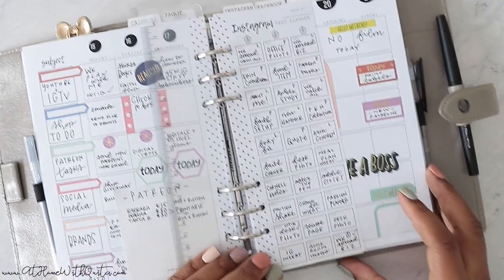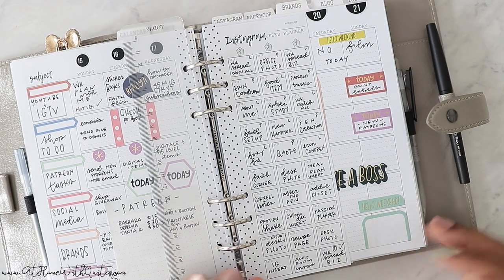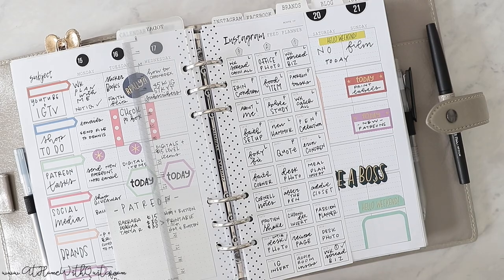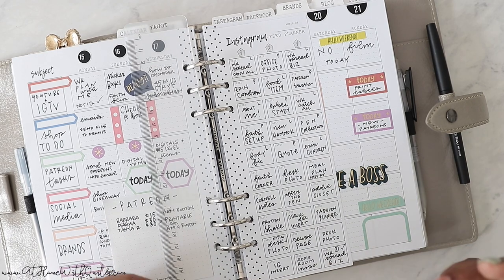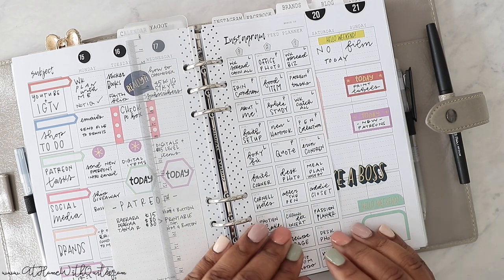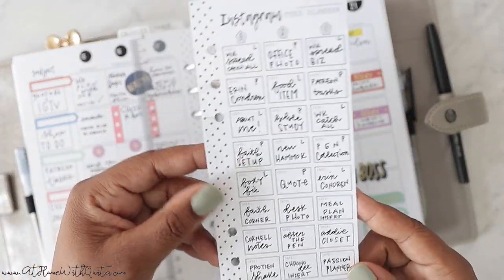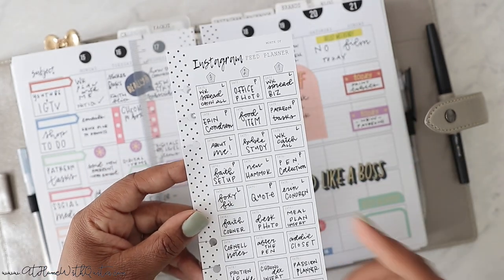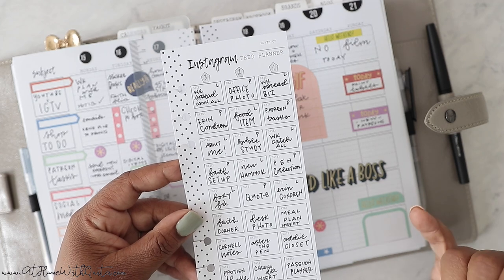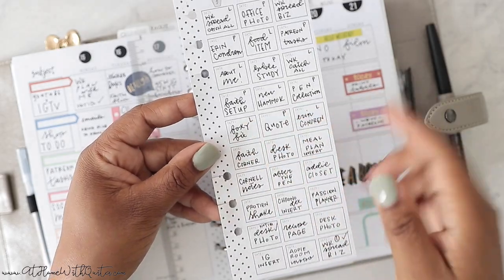I am an Instagram person — I love Instagram. I'm considered an influencer, although I don't really like the word. I have a YouTube channel and I'm on Instagram, Facebook, and so many social platforms. I like to have some content planned out, and this is how I planned for the next — you could plan for a week, but this is 30 days. I actually post three times a day, so these three boxes go for one day.